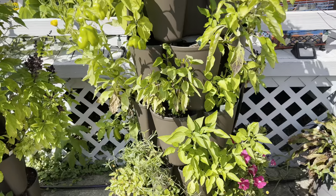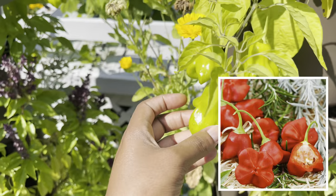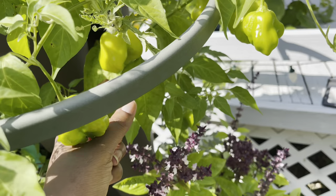Herbs galore! These mushroom peppers are looking awesome — these are the mushroom red. They're super hot; they're not for me, they're for my friend Wooly. And here's another one of those plants — loaded.